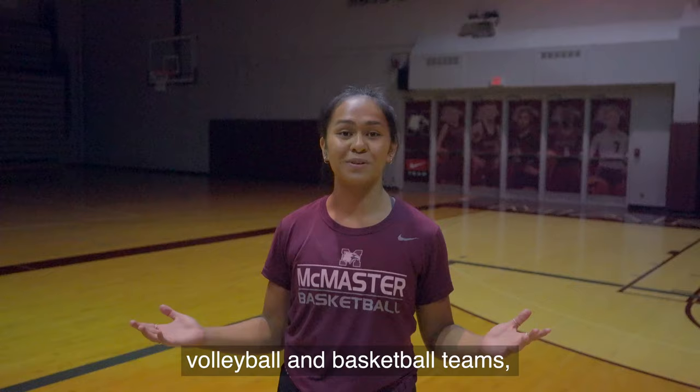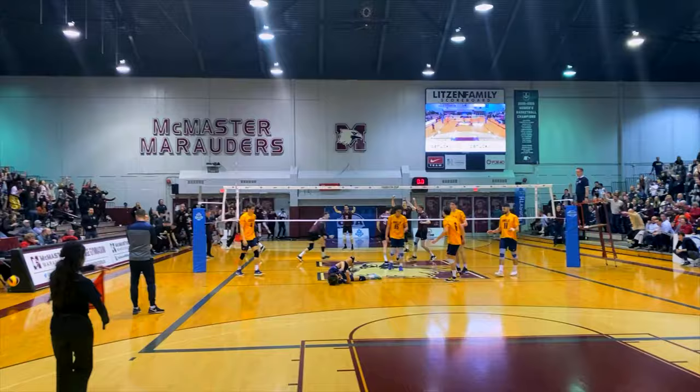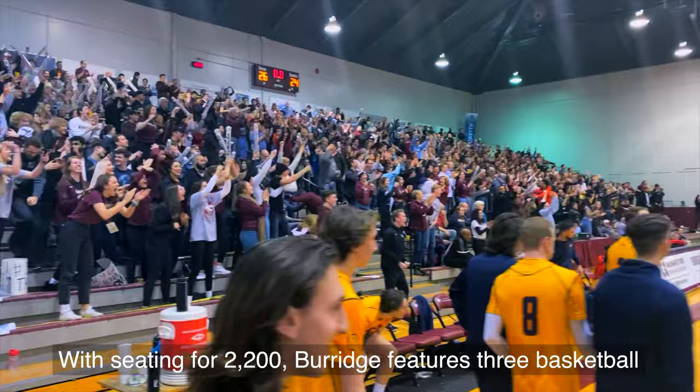Home to McMaster Marauders volleyball and basketball teams, the Burge Gymnasium is also used for drop-in basketball when the varsity teams aren't using it for practices and games. With seating for 2,200, Burge features three basketball and three volleyball courts with a wood playing surface.